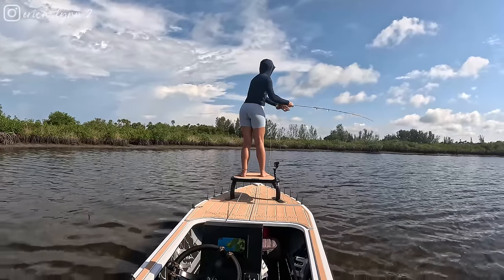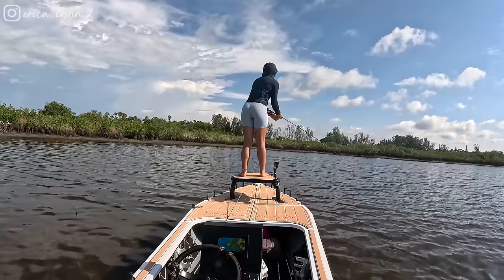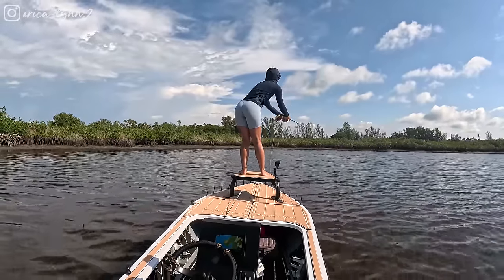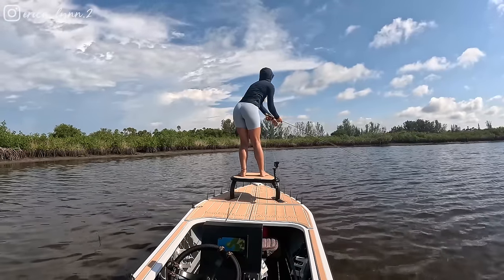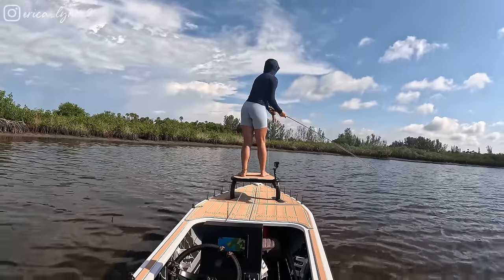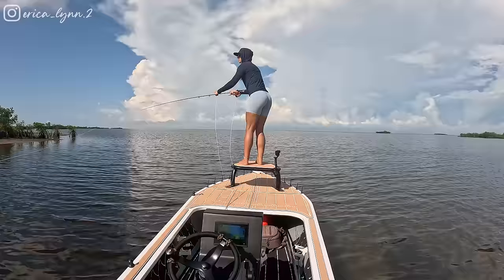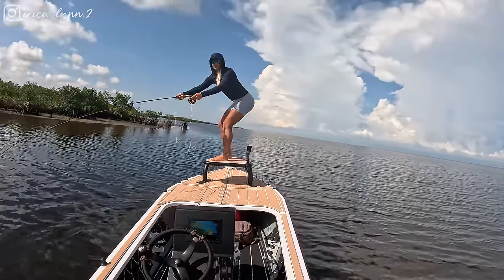Oh, another sheephead! He didn't move much — strip, strip — he's on it, he's following it, let him eat it. No, I thought I felt him pick at it for a second though. Good to know they're super interested in this fly. Yes! Oh no, it's under the boat — hang on. Let him run, let him run!